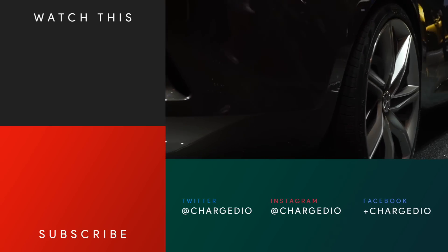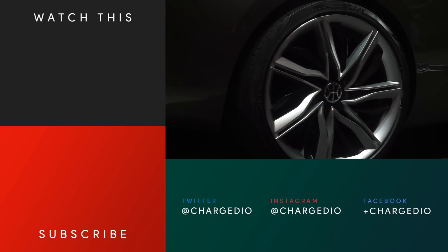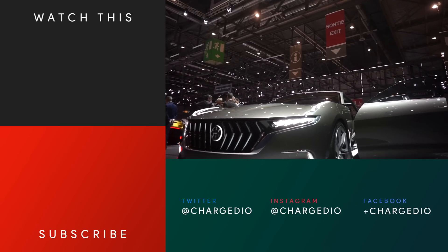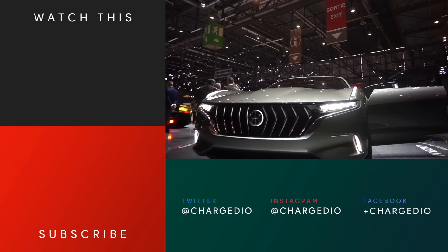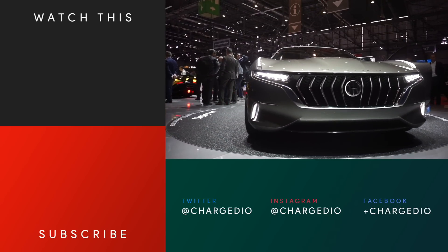Even if it may not be entirely realistic, the Pininfarina H600 is definitely one of the most striking green cars we've seen in Geneva this year, and we absolutely cannot wait to hear a lot more about it. As always, hit us up on the social media platforms of your choice, and be sure to like this video if you want to see more just like it.